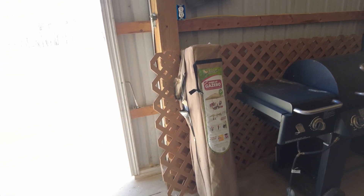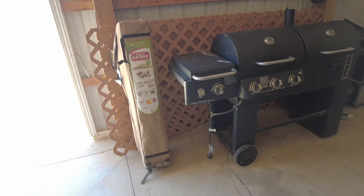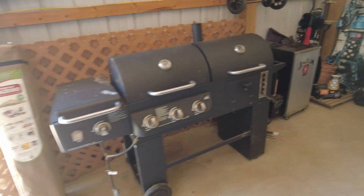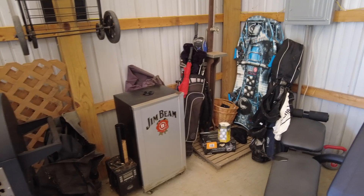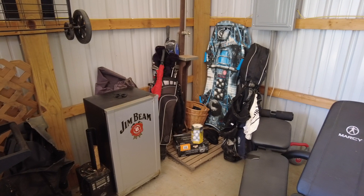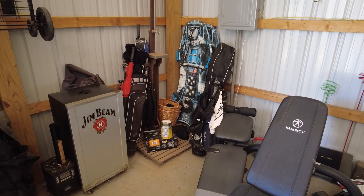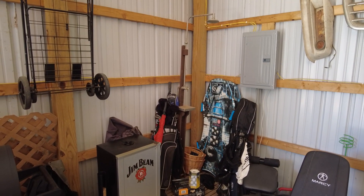Got a pop-up gazebo — I don't think it's been used much if at all. Got a smoker grill and then we do have a smoker right next to it. Got two sets of golf clubs; looks like they're in pretty good shape. Got some knee boards. We've got a portable shower if you can see that in the corner there. There's the head.